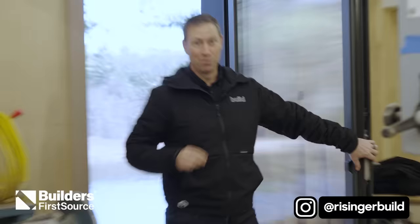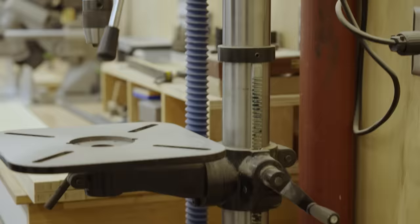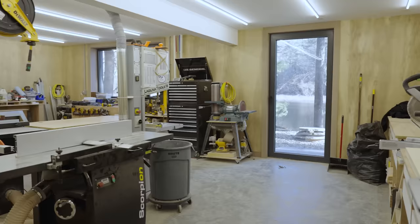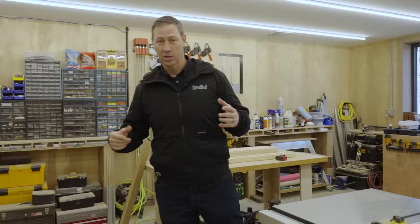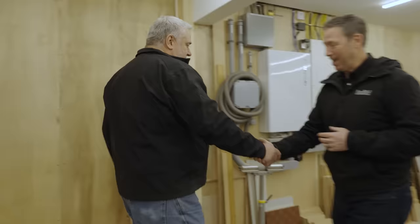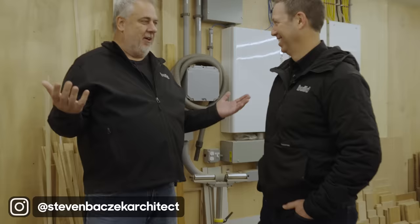How about this — a basement workshop with an incredible river view. We're outside of Boston visiting a project that Steve Basic recently completed. This basement workshop is the homeowner's workshop that got built during construction so he could do all kinds of projects in tandem with the builder. As an architect, you're always looking for that one dream project, and then you meet Carl.